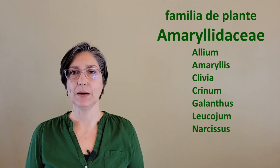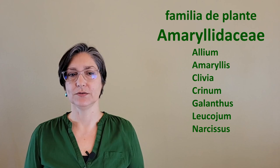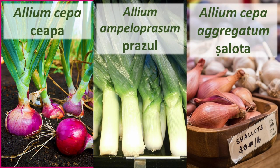Plant family: Amaryllidaceae. Indeed, a family relative to your Christmas or Valentine's Day Amaryllis, which is a South African species. Garlic's cousins include onion, leek, and shallots — all in the same genus, Allium.